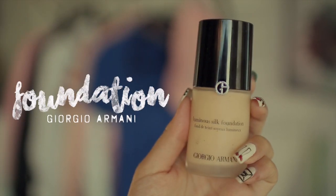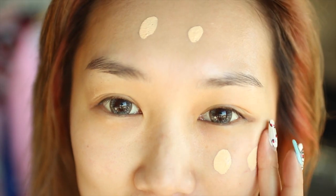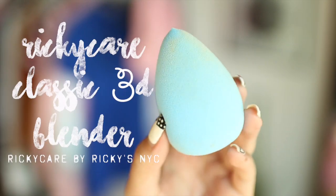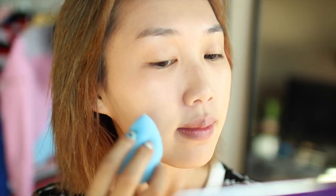This is my holy grail foundation — it's the Giorgio Armani Luminous Silk Foundation. I squeeze one pump and just dab it all over my face. With a slightly damp makeup blender, I'm blending everything out for the closest and smoothest coverage.